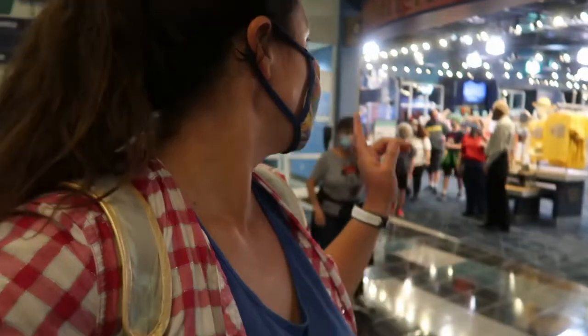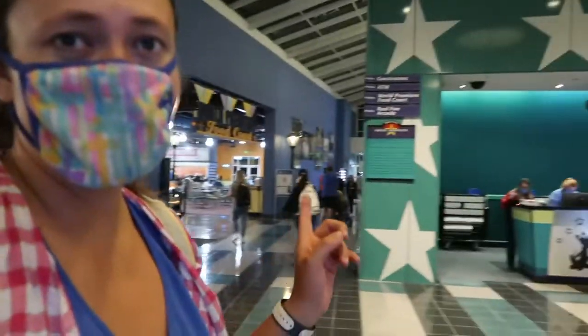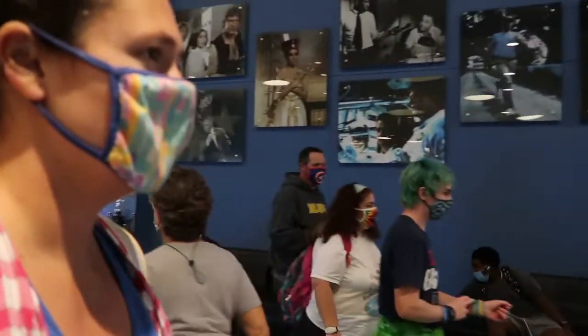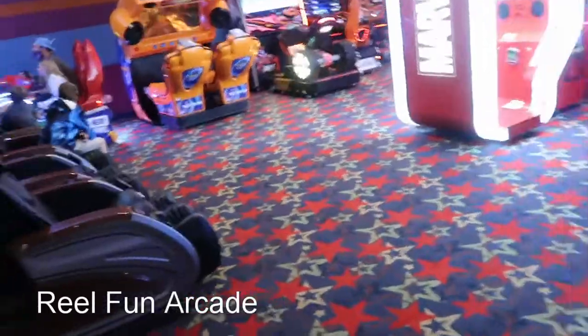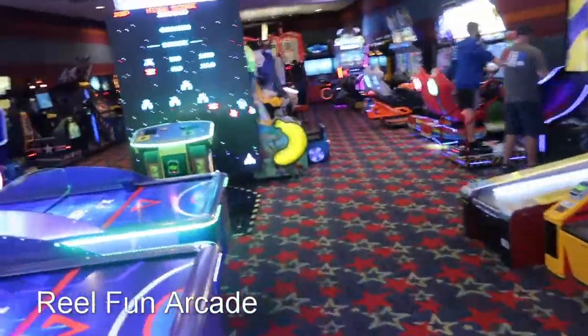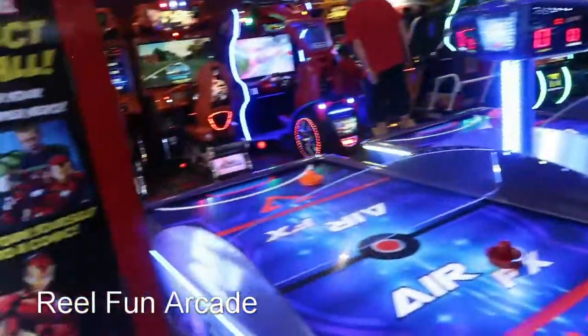Here is the lobby of All-Star Movies. So here we have what's called the Double Feature, which is the gift shop. Right over here is check-in, and your door where we're coming in. We've got some benches here, and then right over here is the food court. We've got massage chairs and a really nice arcade.